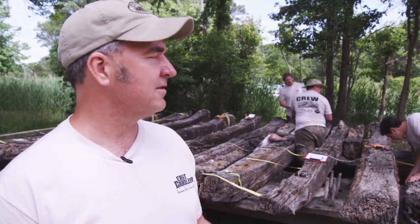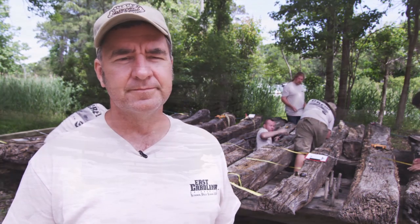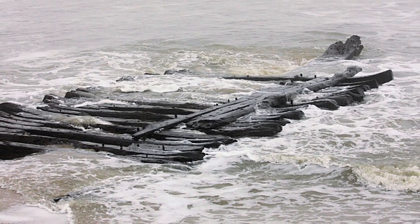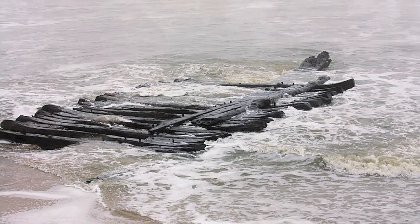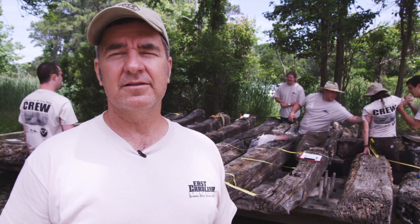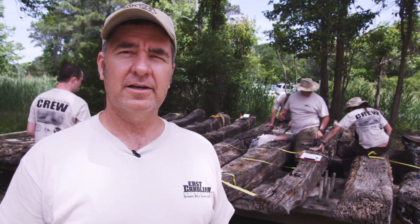What you're seeing is they're working on what's called the Corolla Wreck, which is a wreck that washed up in November of last year and has been moved to this area for its protection. It's been washing up and down the beach for some time and we're taking a close look at this.